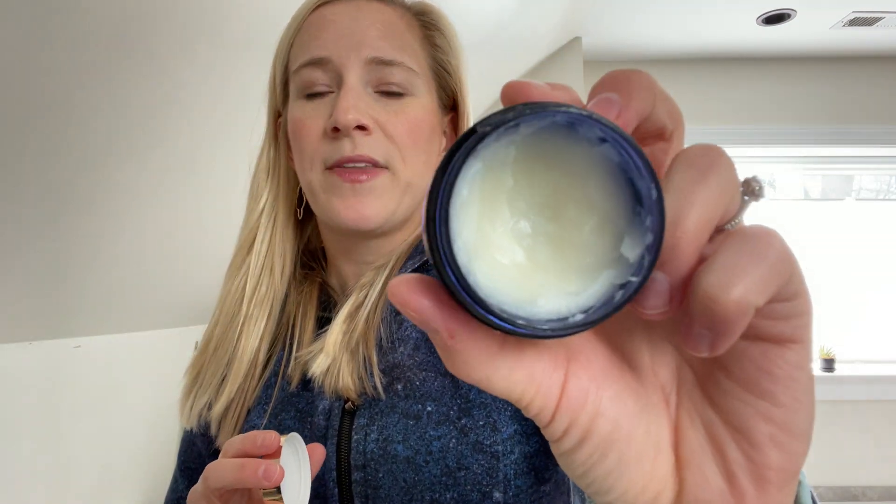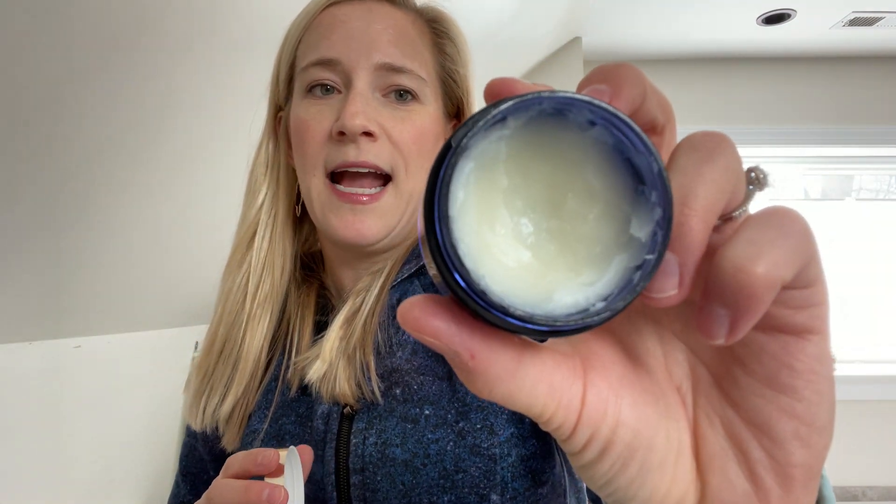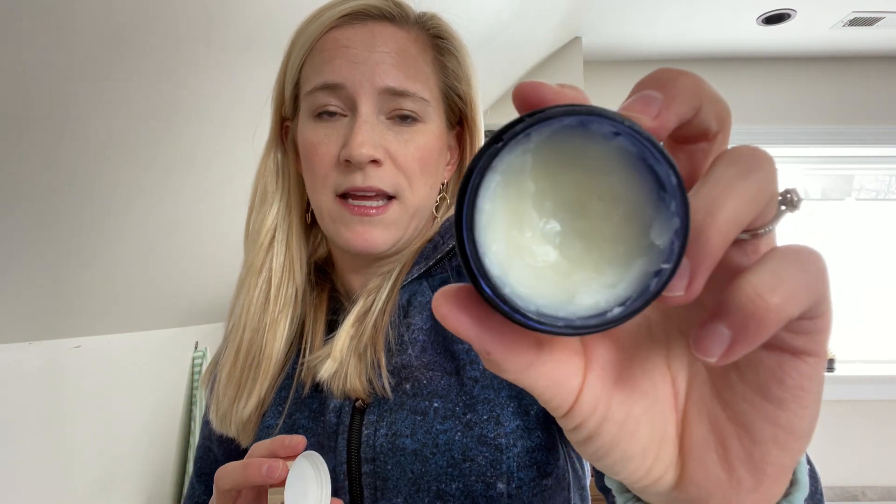We also have our cleansing balm, which is almost like a chapstick kind of material — thicker than Vaseline but thinner than a chapstick. This is kind of the similar double-cleansing style as the cleansing oil. You want to get this all over your face, and you don't have to wipe it or rinse it off, but you can if you want more of a squeaky clean feel. It's also a great makeup remover. And then we also have a separate makeup remover that's great for eye makeup, and that would also go in the cleanse step.